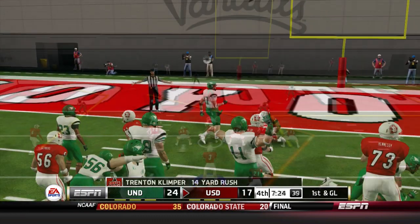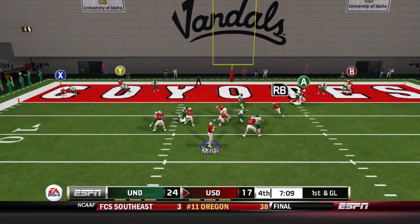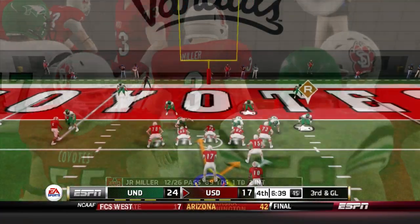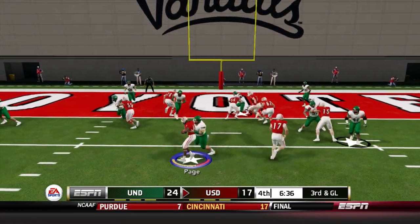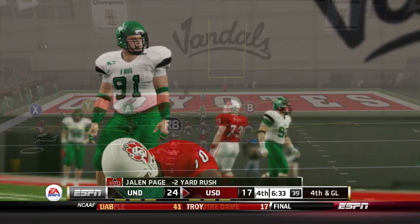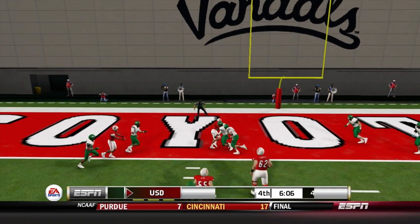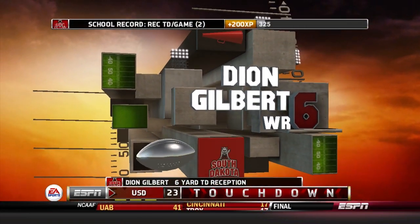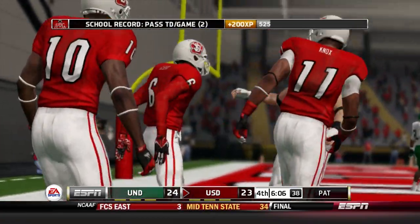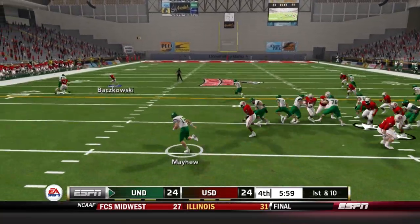Trenton Klemper comes in for a great run — all three running backs contributing. Miller throws for the end zone but Klemper can't make the touchdown catch on the angle route. Backup quarterback Ethan Smith comes in — he's more of a runner — but it's a loss of two for Jalen Page. We stay aggressive and go for it. Miller in the game — it's Deion Gilbert with his second touchdown of the game and we're tied up at 24. With six minutes left it's knotted up at 24-24.